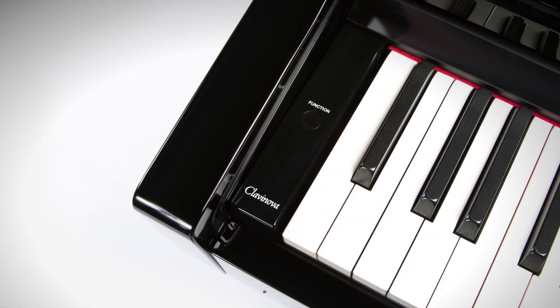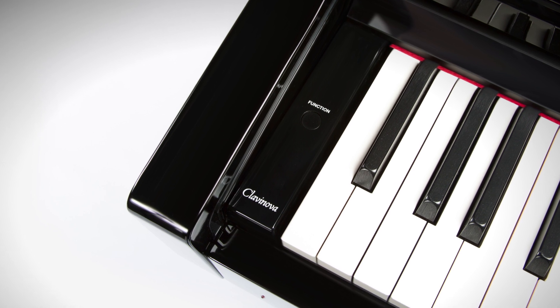Let's roll the clock back to 1983. Yamaha introduced its first digital piano called the Clavinova. Clav is Latin for keyboard, Nova is Latin for new — Clavinova. And the Clavinova was a very simple digital piano with great touch and tone, but not a deep feature set.